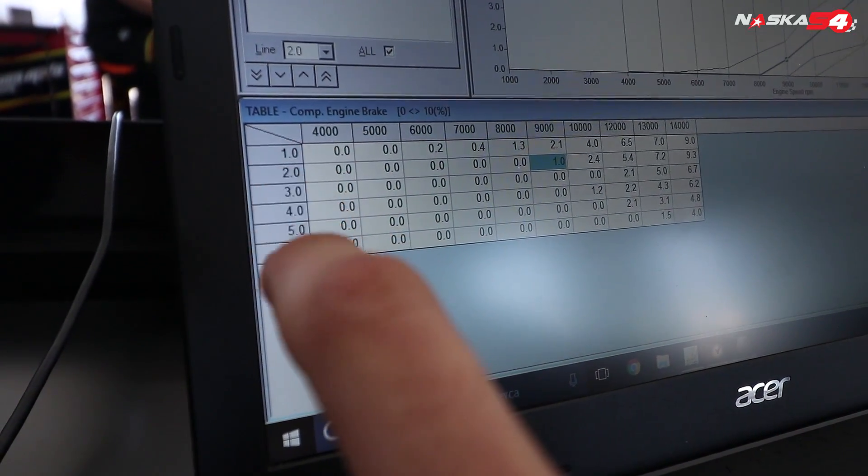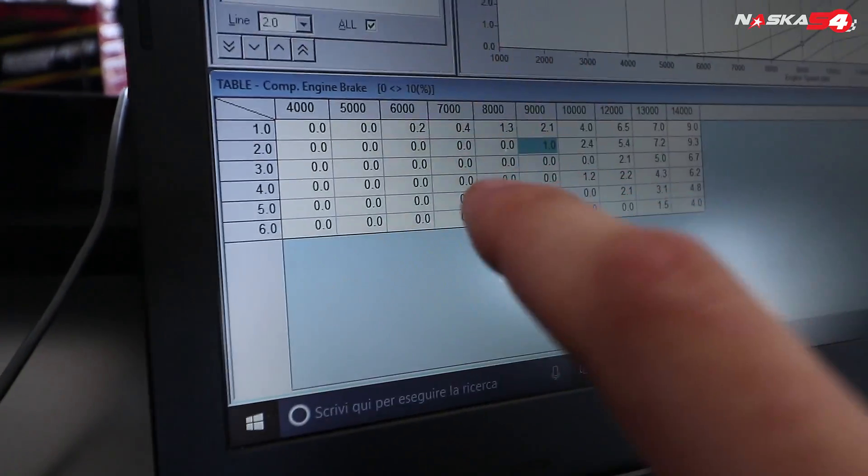And talking about racing, one interesting thing is how the engine brake on racing motorbikes like my R1 is regulated. With our electronics, we can decide how much engine brake we want, depending on the gear and number of RPMs.